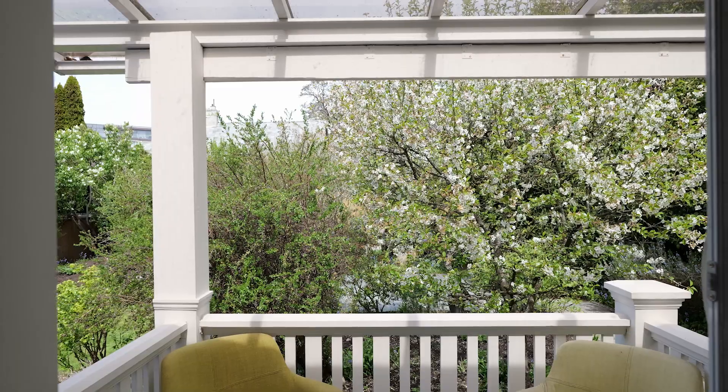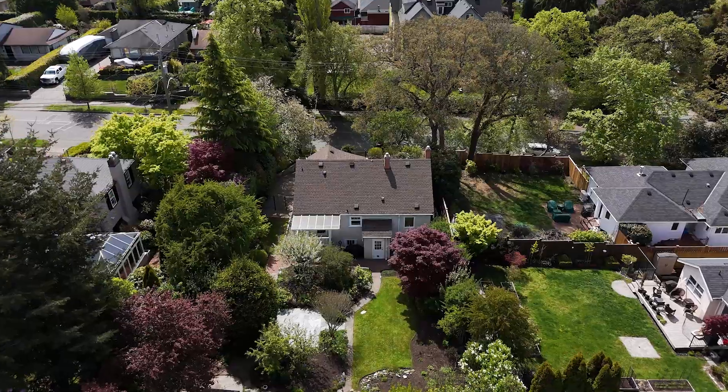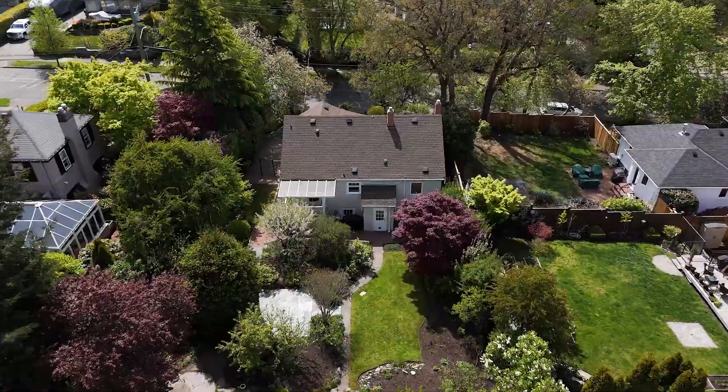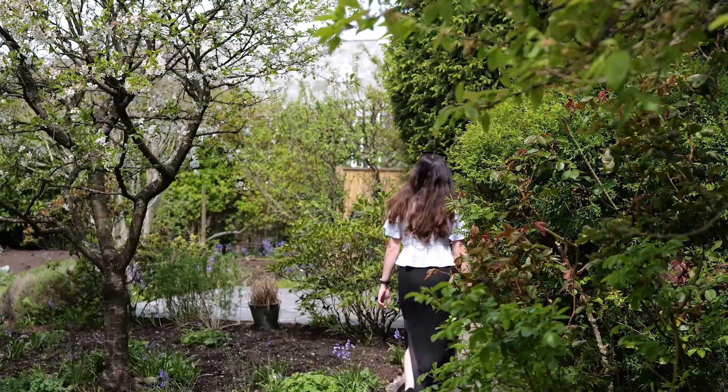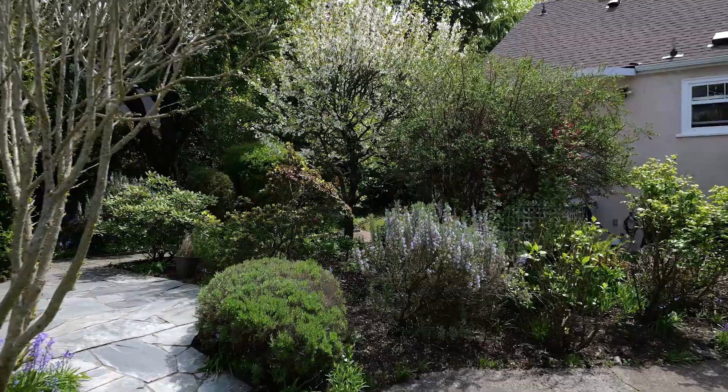This four-bed, two-bath house was built in 1944 and comes complete with a single-car garage. It sits on a 7,200 square foot deep lot and has private manicured gardens with irrigation in place. It also comes fully fenced.